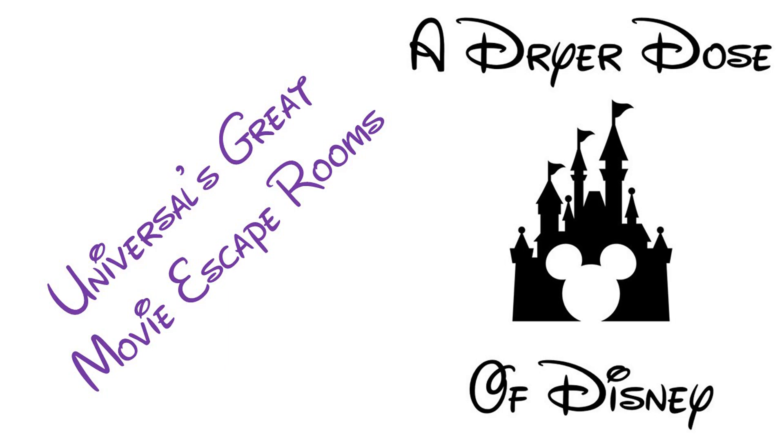On this week's episode of A Dryer Dose of Disney, Jared reviews the Great Movie Escape Rooms at Universal CityWalk in Orlando.